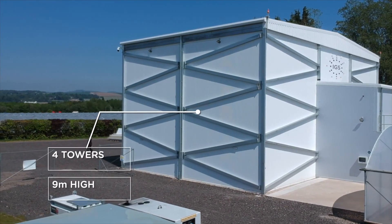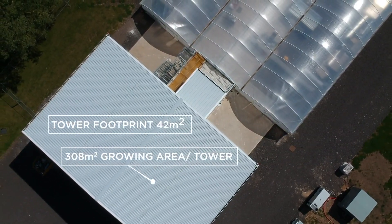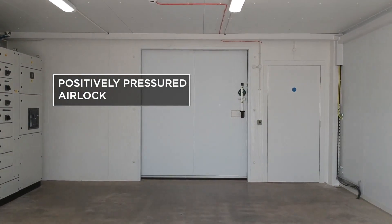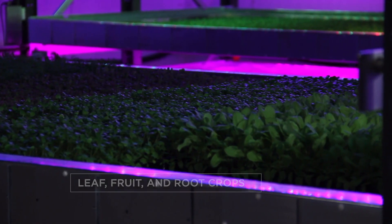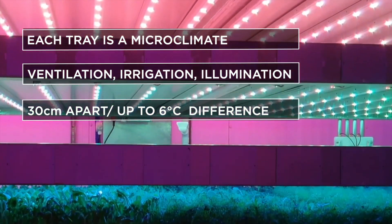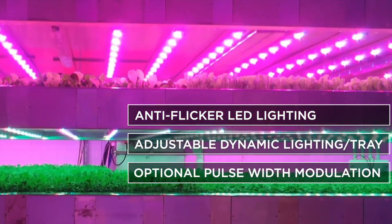50% less energy. 80% less labour. 80% less energy. Each tray is in its own climate, with separate ventilation, irrigation and illumination.